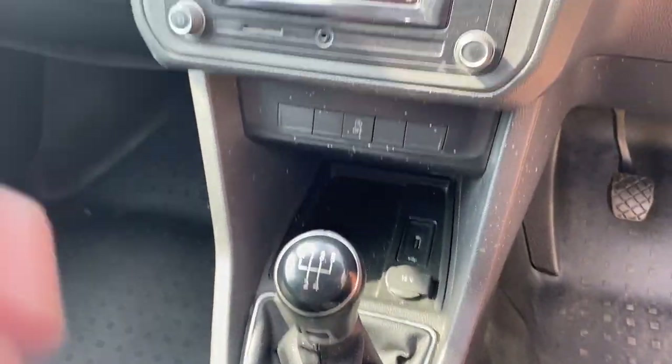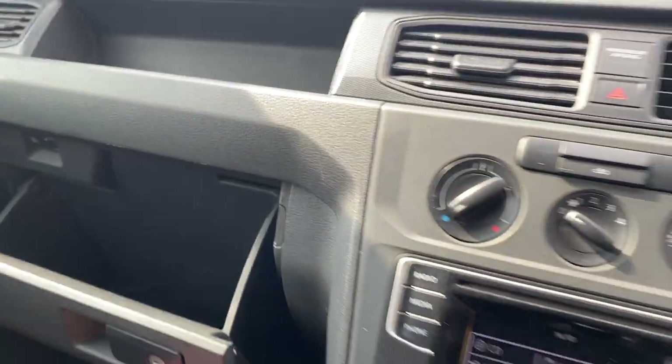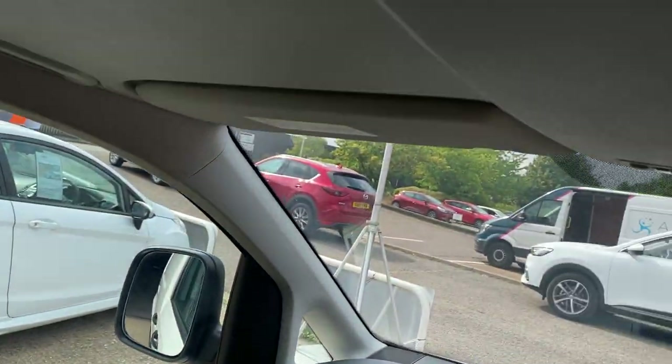There's a five-speed manual — it's extremely economical — and you've got additional storage in the high-up compartment.